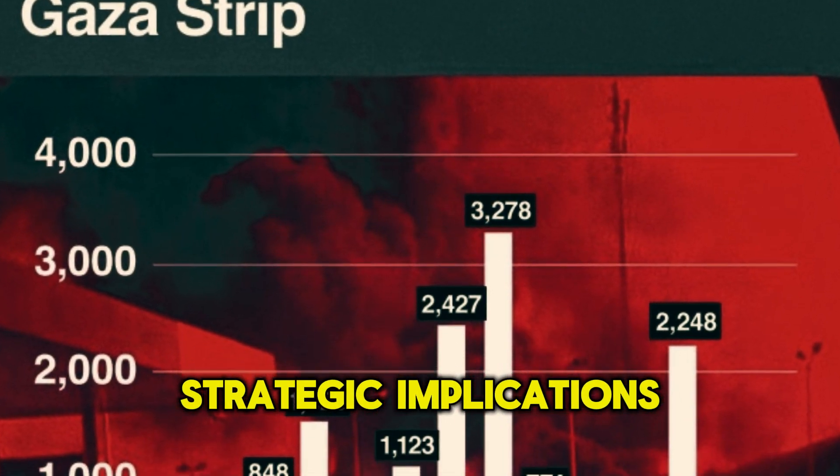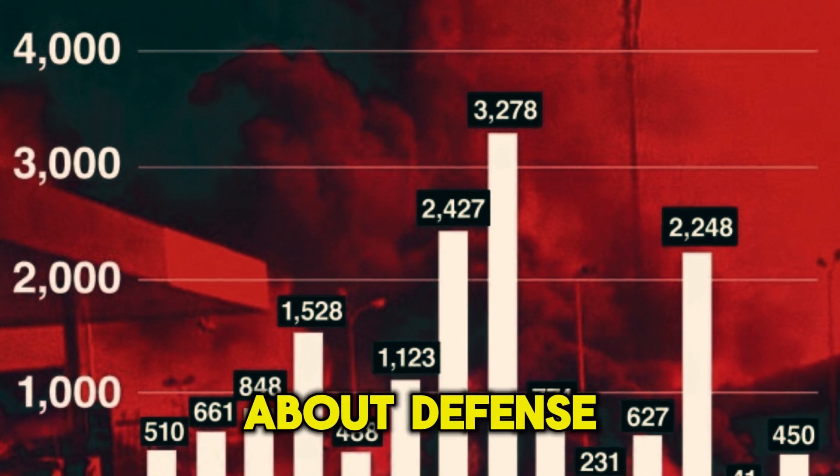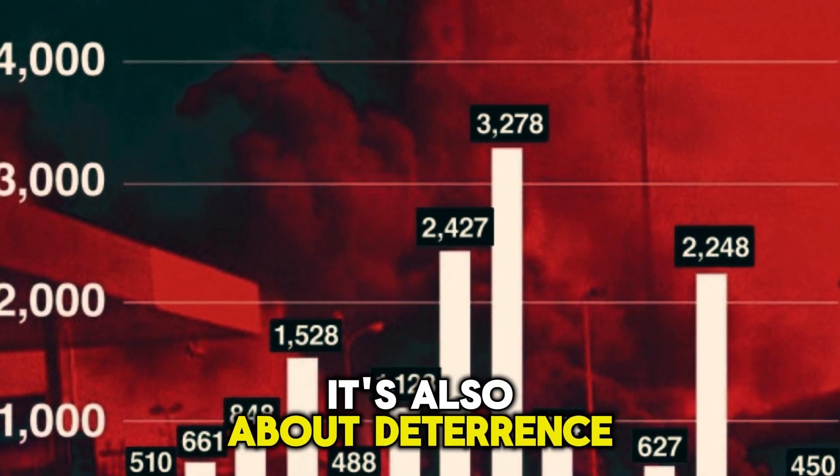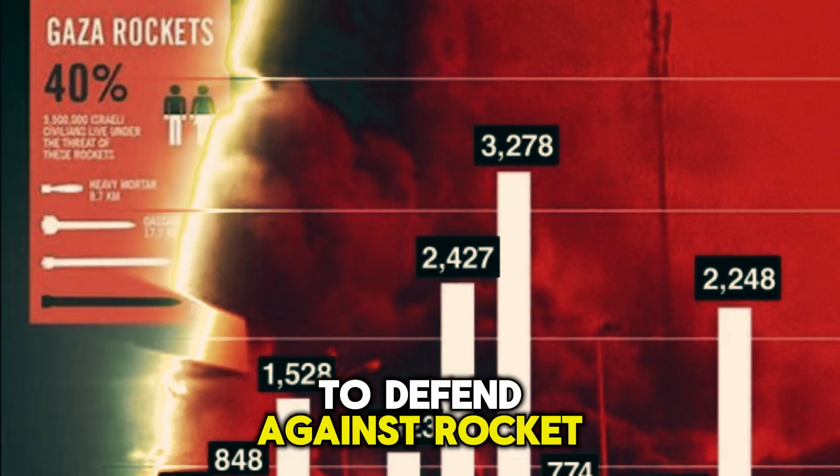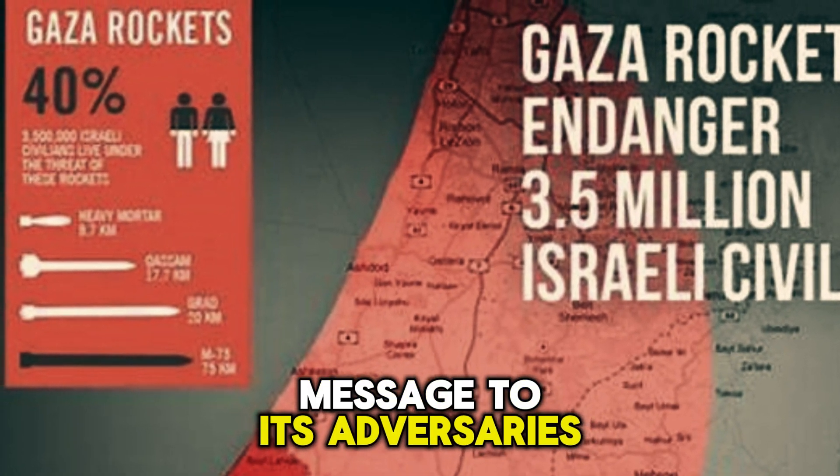Strategic implications. But the Iron Dome isn't just about defense — it's also about deterrence. By demonstrating its ability to defend against rocket attacks, Israel sends a clear message to its adversaries.